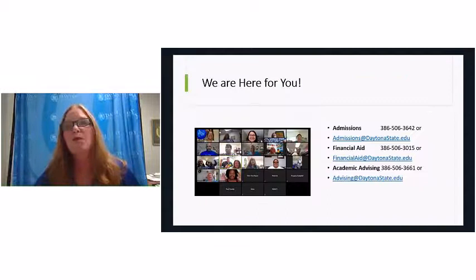We are available by telephone, email, and during certain hours by live chat from our website. We have a whole series of webinars planned: tomorrow at 2:30 we're having a Health Careers webinar, and on Thursday at 10 a.m. a Daytona State Next Steps webinar that guides you through the enrollment process. You can see the full schedule and register at daytonastate.edu/admissions/webinars.